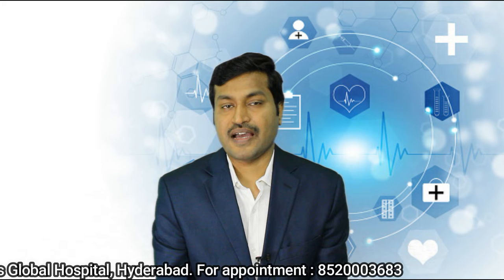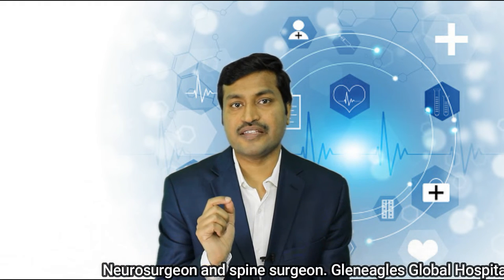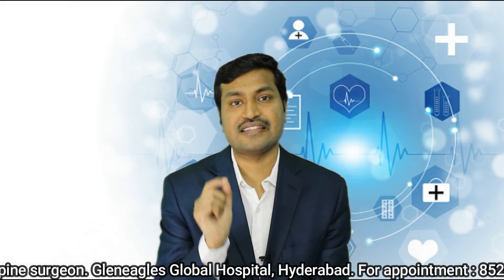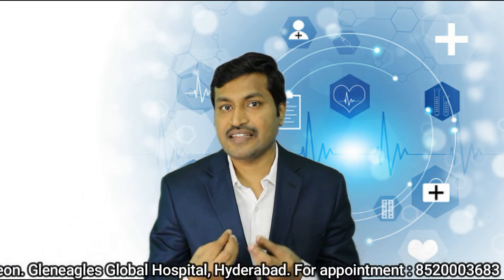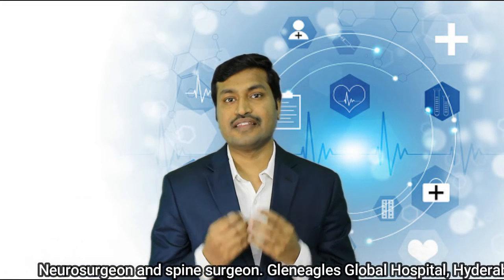In keyhole spine surgery, as the name implies, access to the pathology is through a small skin incision — in the majority of cases less than one centimeter. We use specialized equipment that does not damage the muscle or the bone. We reach the disease or pathology without damaging the skin, muscle, or bone, causing very little collateral damage to the body.